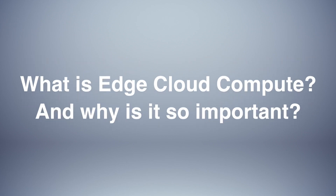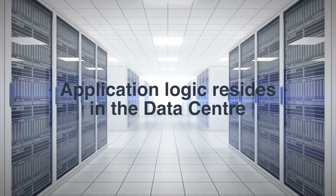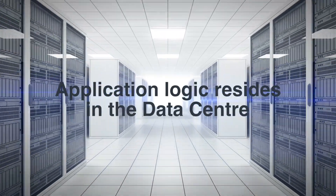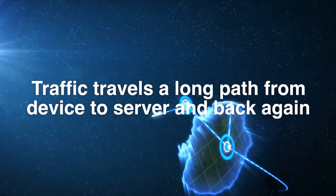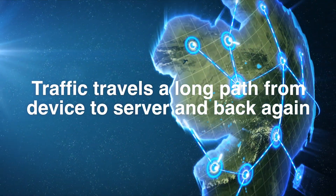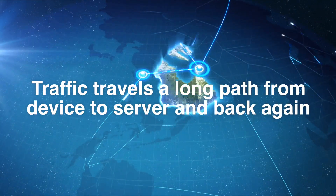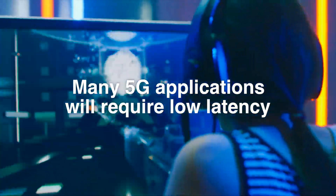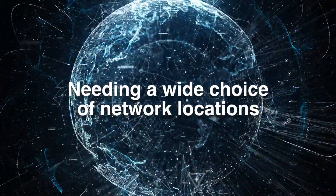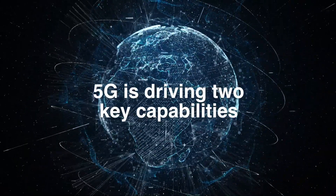What is Edge Cloud Compute and why is it so important? In today's world, application logic typically resides in a data center provided by either a telco, a private customer, or a public cloud. In all cases, the application logic is located far from the end user device, meaning traffic from a device may need to travel along a path to get to the server it's trying to reach. Many 5G applications will have low latency requirements, needing a wide choice of network locations for their logic. This is driving two new and very important capabilities in our networks.